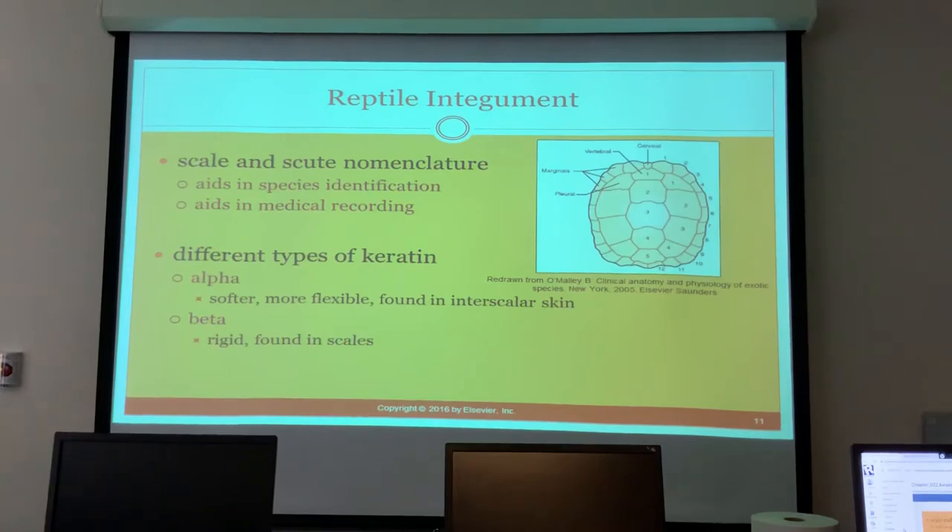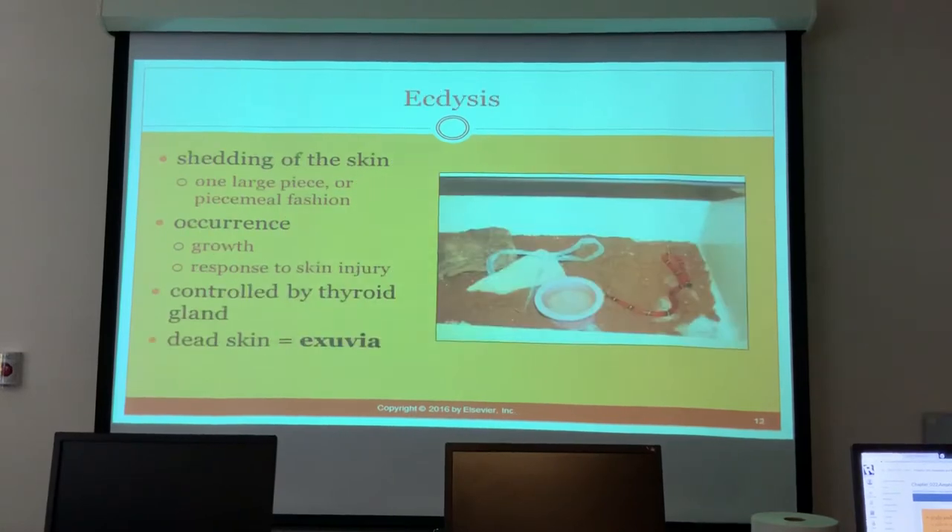Scale nomenclature aids in species identification and medical recording. There are different types of keratin: alpha keratin is softer and more flexible, found in interscalar skin; beta keratin is more rigid, found in the scales. Shedding is either due to growth or response to skin injury and is controlled by the thyroid gland. The dead shed skin is called exuvia.